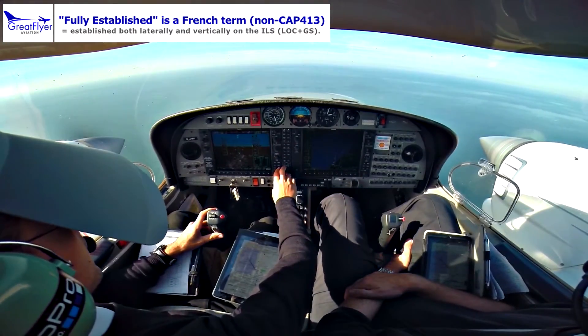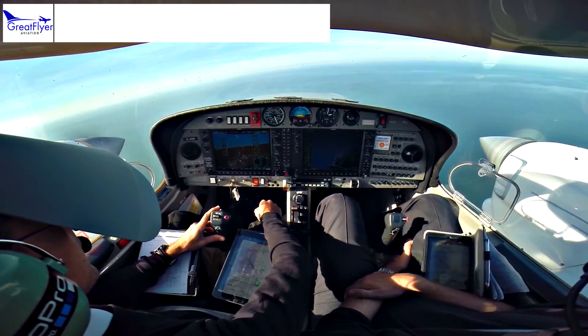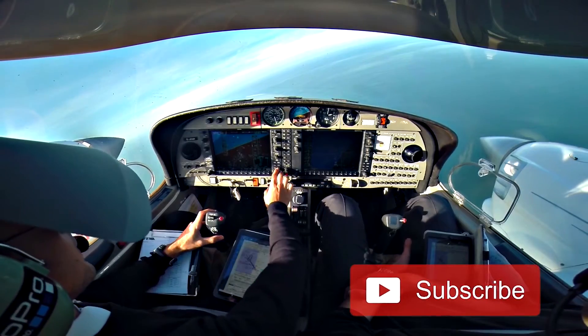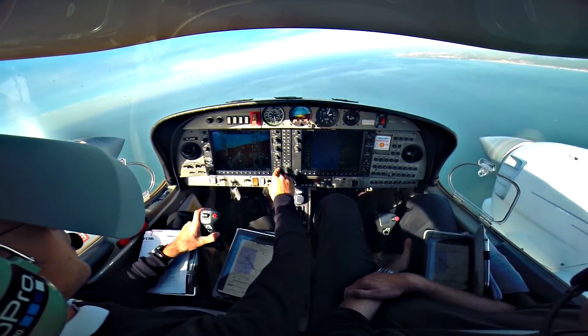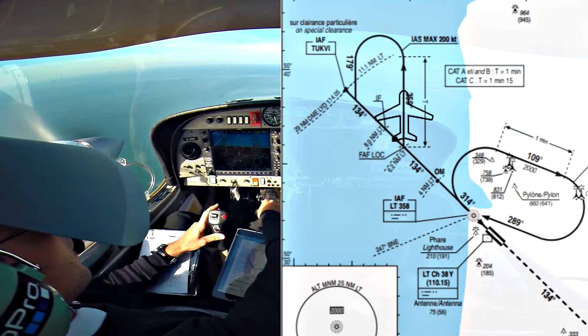Hotel Golf India, line up and turn and wait. Line up and wait, Golf India. Hotel Bravo Tango ECO ECO, runway 13, wind 080/8, cleared for take off, report Sierra Point. Hotel Bravo Tango ECO ECO — take off runway 13, max report Sierra Point, ECO ECO. Cleared for take off one three, 080 degrees, 10 knots, report Sierra Point.